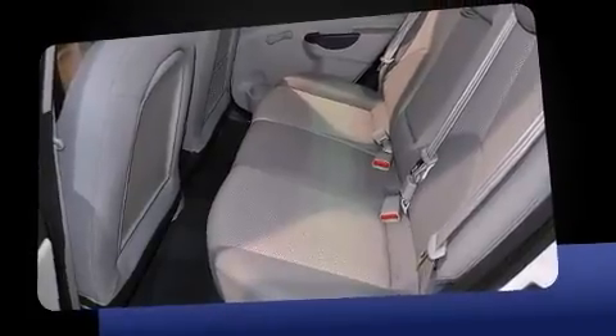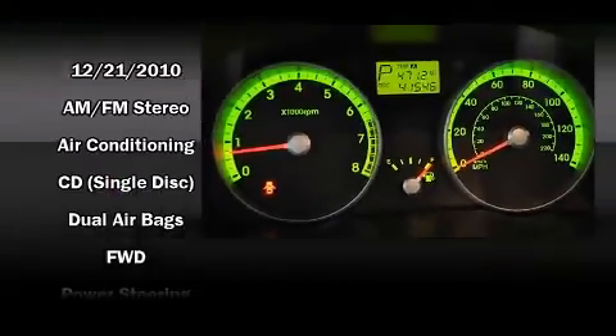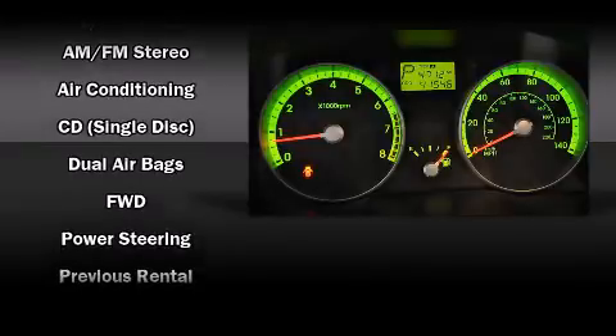Hyundai paid particular attention to efficiency and practicality with the following features: a tachometer, variably intermittent wipers, and a split-folding rear seat. Curtain airbags combined with standard stability control create a comprehensive safety network.